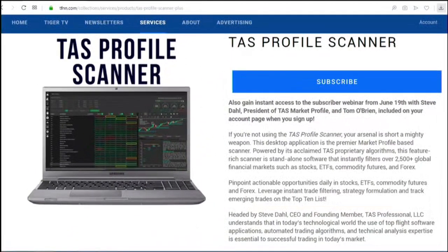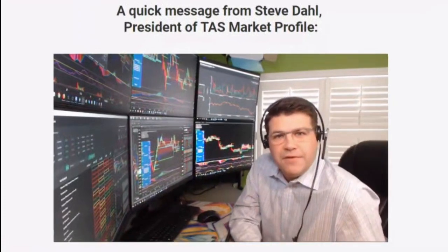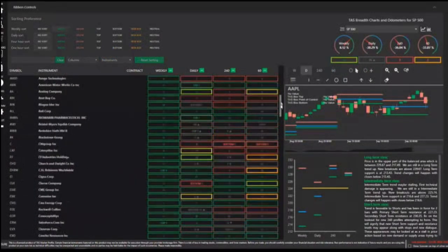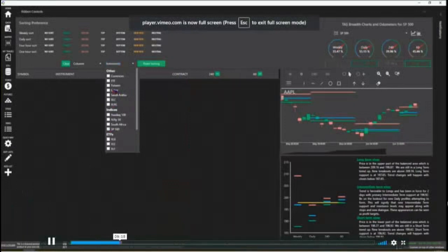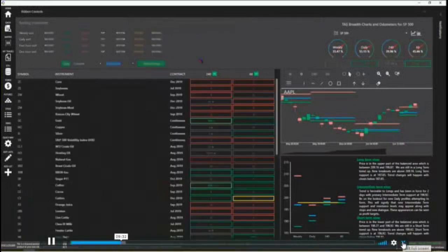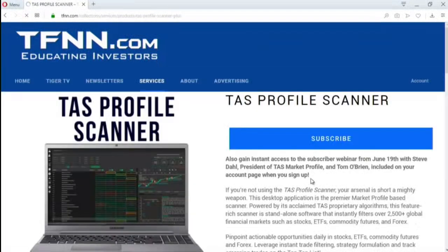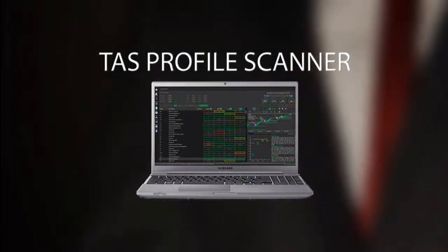If you're not currently using the TAS Profile Scanner when looking at setting up your trading opportunities, then your arsenal is short a mighty weapon. The TAS Profile Scanner is a standalone piece of software that instantly filters over 2,500 global financial markets such as stocks, ETFs, commodity futures, and Forex. Headed by Steve Dahl, TAS understands that top-flight software and technical analysis expertise is essential to successful trading. You also gain access to the webinar Steve Dahl and Tom O'Brien hosted — The Best Way to Use the TAS Profile Scanner to Profit. All new subscriptions come with a 30-day money-back guarantee. Start your subscription by visiting the front page of tfnn.com today under the Services tab.